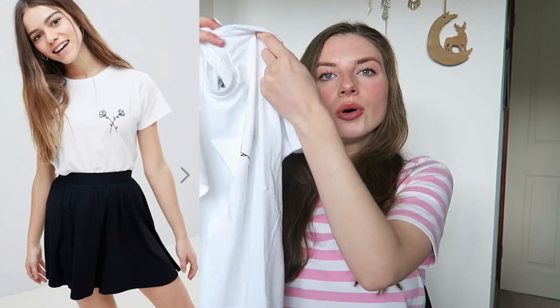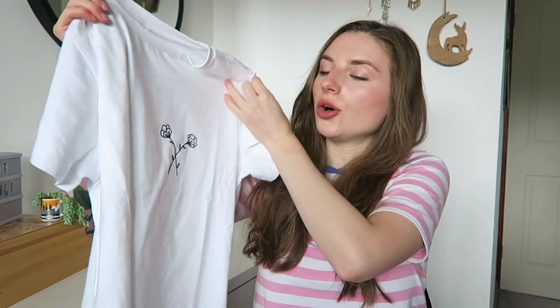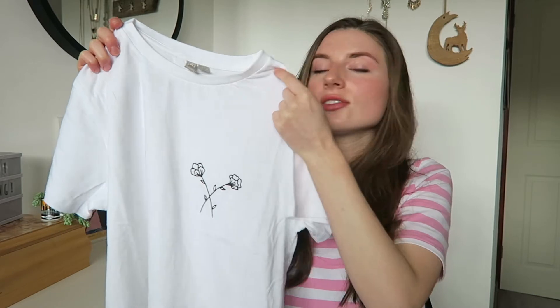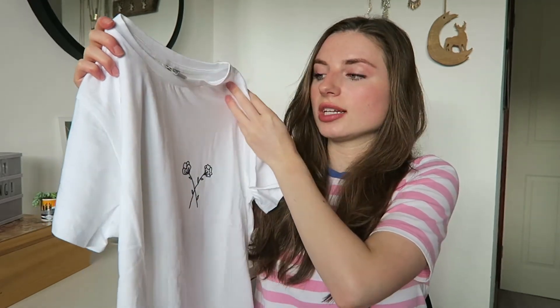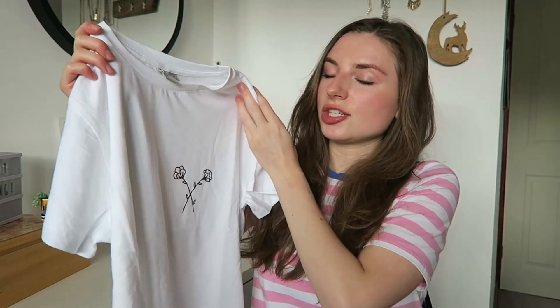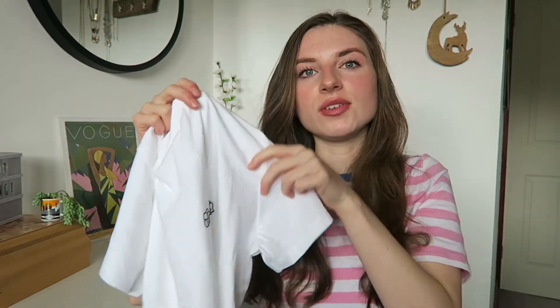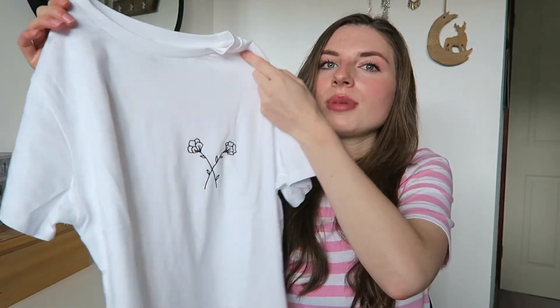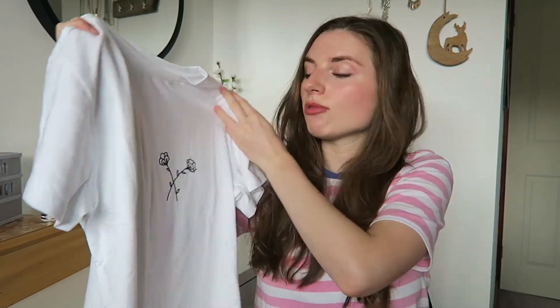The last thing I picked up from ASOS, which isn't swimwear, is this white crop top — although it comes down to a normal length on me. It's in a petite size 8 and fits me perfectly. It has what they call a tattoo flower embroidery on the side, in a tattoo style, and it's not see-through at all. I really needed more white t-shirts to tuck into my busier printed trousers, which I showed in a recent Primark and TK Maxx haul. This one was only £10.